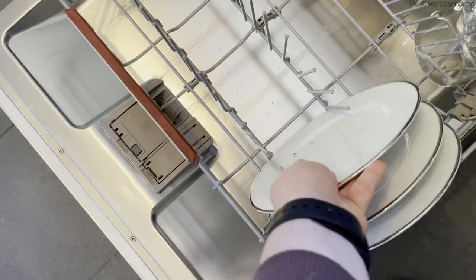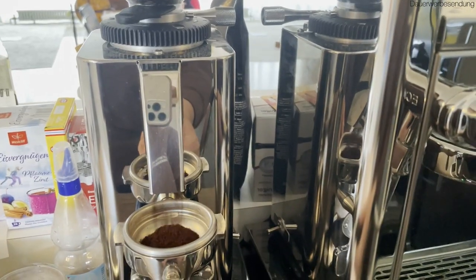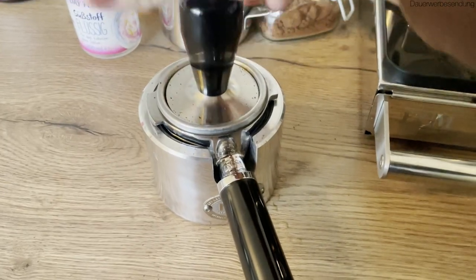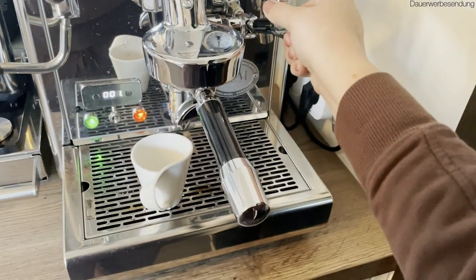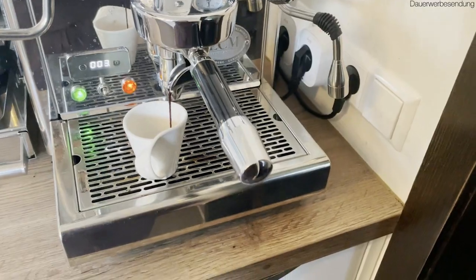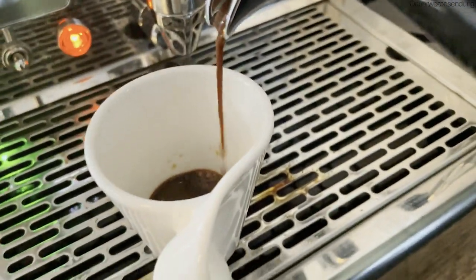Every au pair's duties are different, but as far as cleaning goes, this is really the only thing that I have to do. My house parents just got a brand new fancy barista machine, and I have absolutely loved learning how to make proper Italian coffee. Today I decided to make my favorite, which is my version of Starbucks brown sugar oat milk espresso.